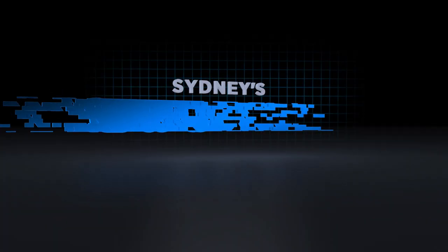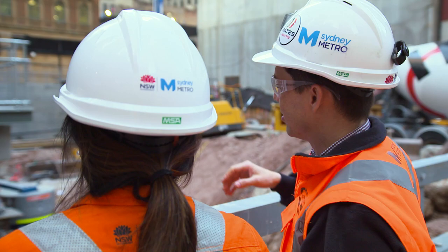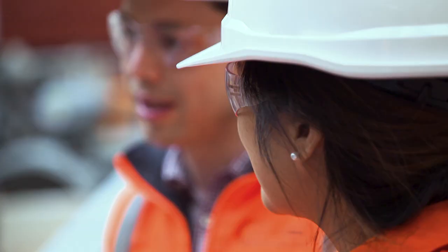Coming soon on Sydney's Super Tunnel. I'm here to dig tunnels, I'm here to do stations, excavations — you name it. I love it.